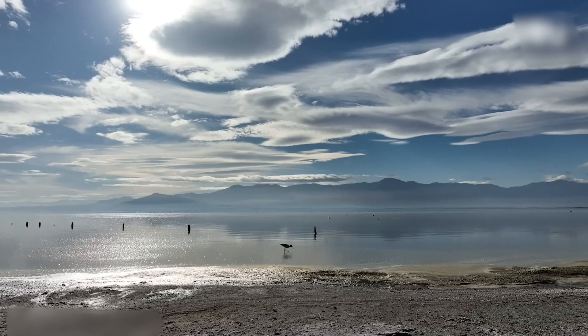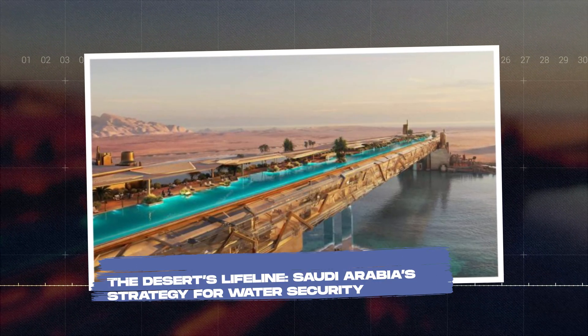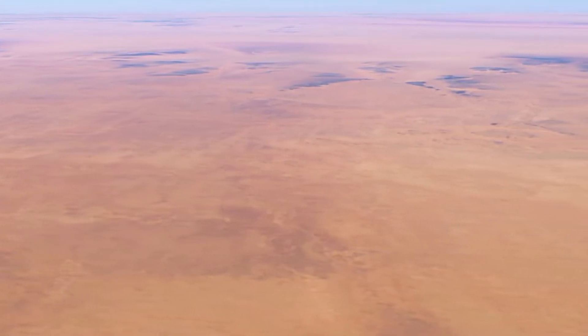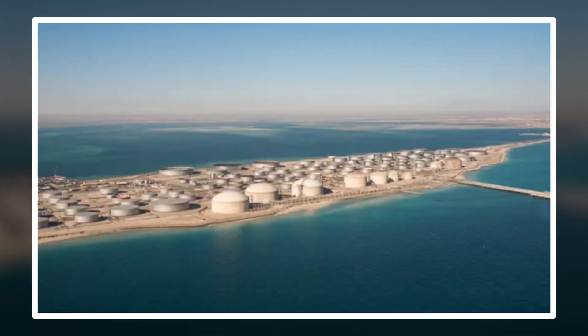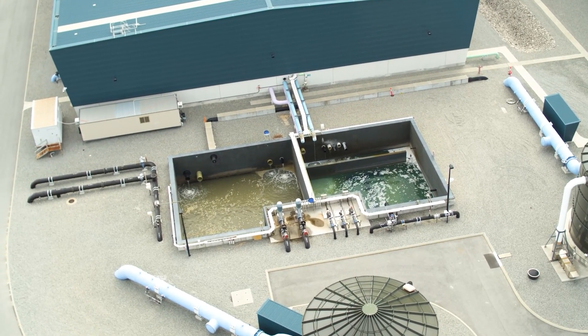So why hide water underground? Saudi Arabia, a land of vast deserts, holds a surprising secret. There's not a single natural river within its borders. Yet this arid kingdom has managed to harness water resources extraordinarily.